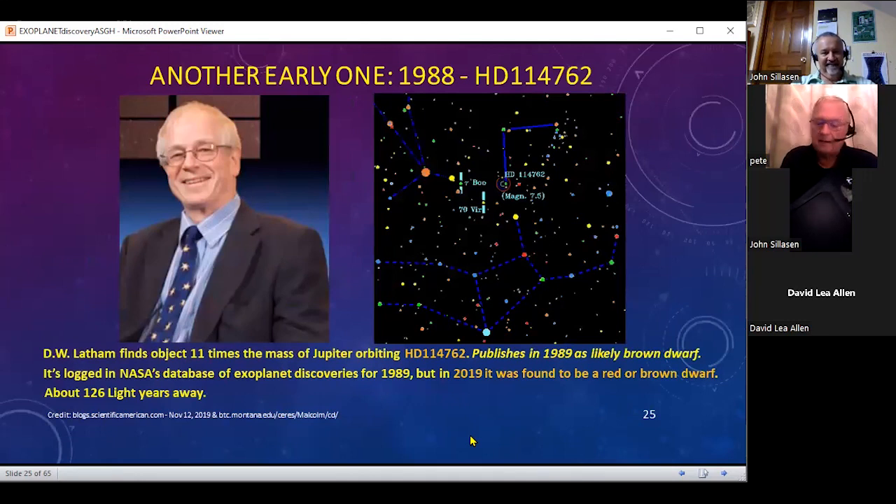Another early one was found by David Latham at the Harvard Observatory. He found something with 11 times the mass of Jupiter going around the star and announced it in 1989, saying it was likely a brown dwarf. It's listed in NASA's database of exoplanets, but in 2019 it was found to be a brown dwarf. But it's in there because it's data, and data you have to question sometimes and really get involved with the history.